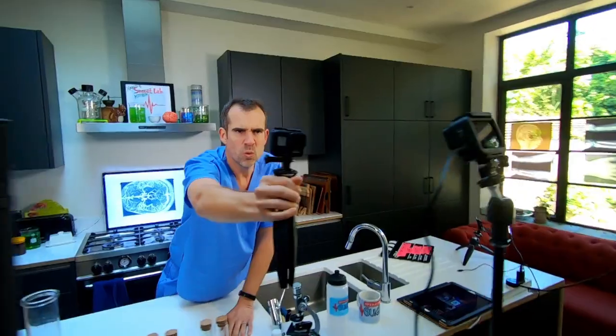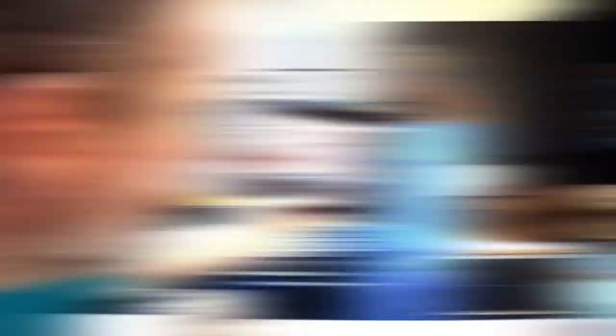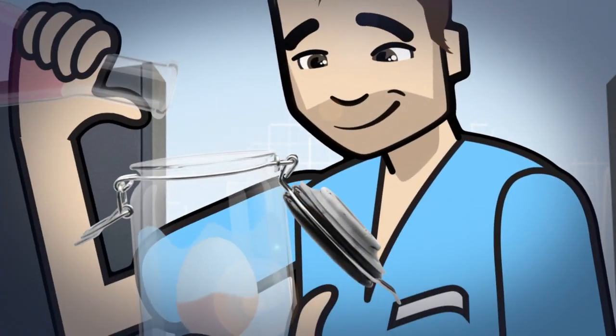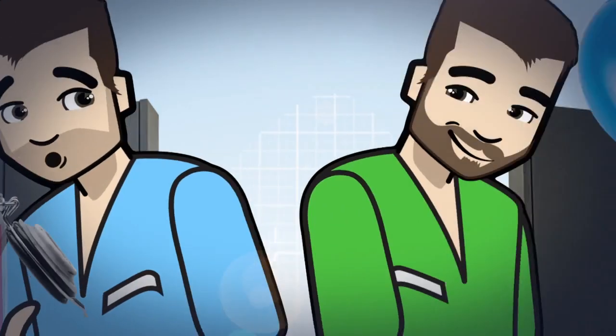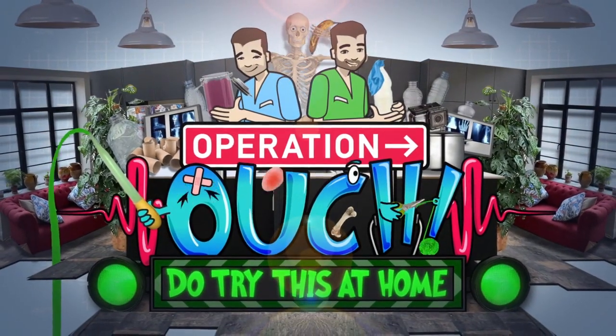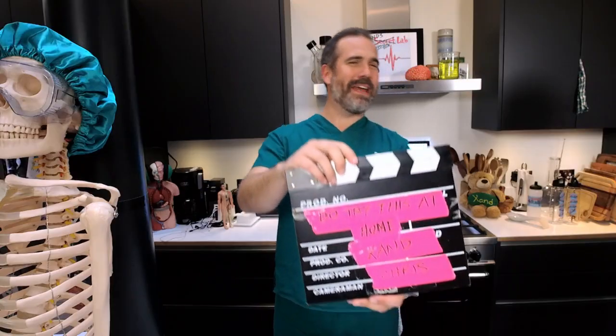Oh, fantastic! We've rigged my kitchen with every gadget you can think of! We're going to get up close and personal! I am literally calling the shots. Look at this — Action! Watch how it's done, Chris. Bacteria, take one.